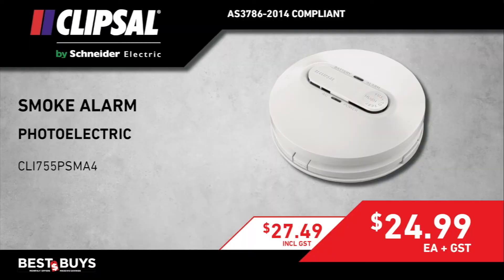Smoke alarms are photoelectric — it's the 755 PSMA4, AS3786 compliant.